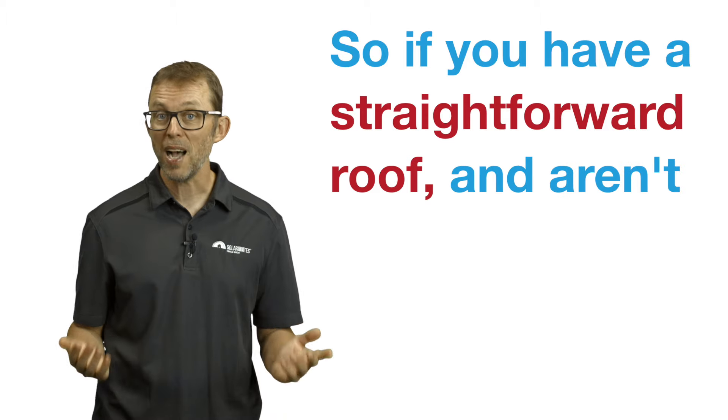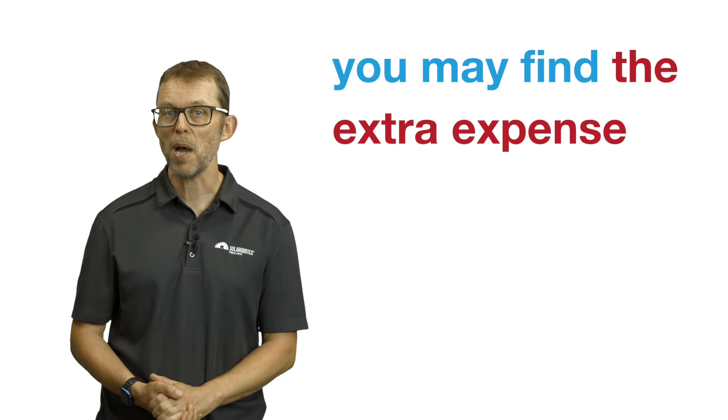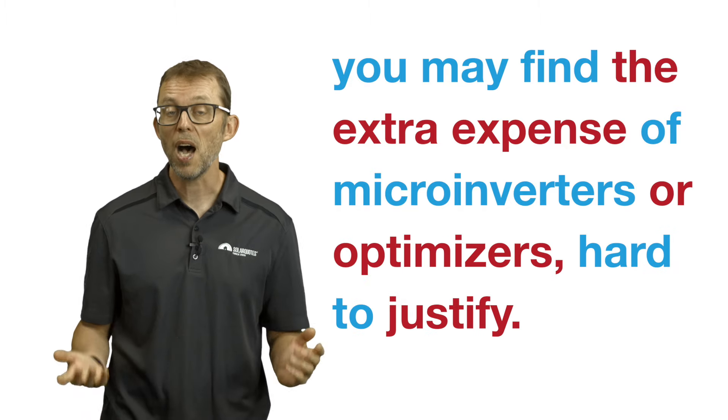One advantage of microinverters is that they operate at a lower voltage, which is safer if there's any fault in the installation. But any well-installed solar system is safe, whether string or micro. So if you have a straightforward roof and aren't insistent on a lower voltage system, you may find the extra expense of microinverters or optimizers hard to justify.